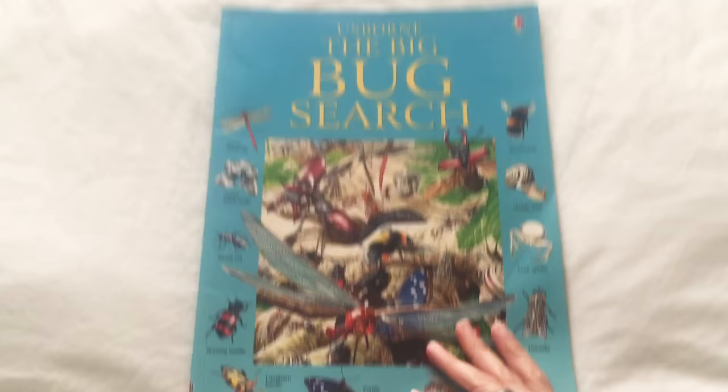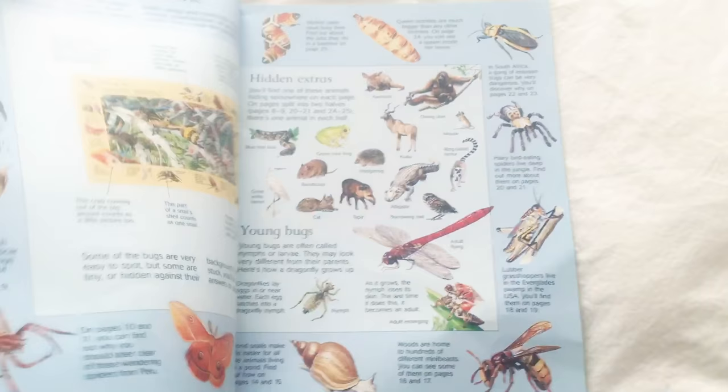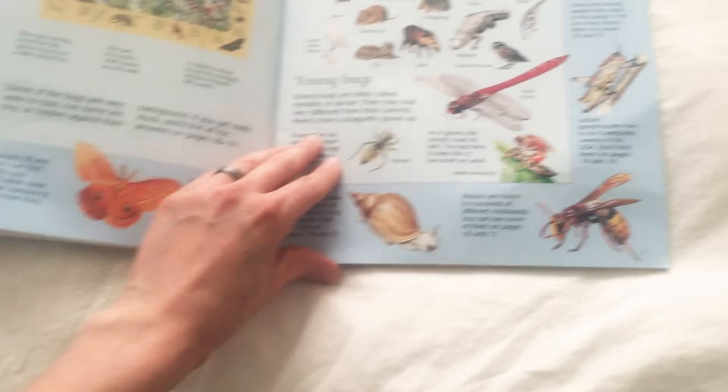Raise your hand if you like bugs. The Big Bug Search. She's kind of explaining the book right here. Got young bugs, hidden extras. Look, there's even going to be animals in this book.